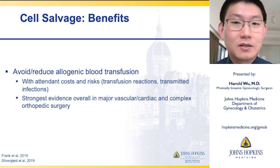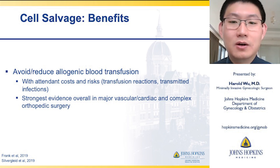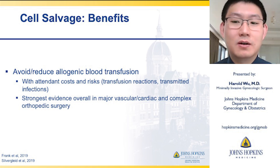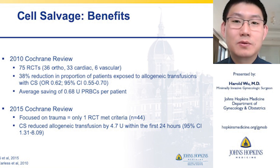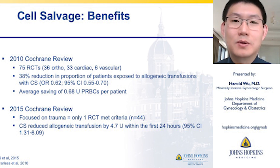One of the main benefits is that cell saver use allows for the avoidance and reduction in allogeneic blood transfusions, with a reduction in the attendant costs and risks such as transfusion reactions or transmitted infections. The strongest evidence overall is in major vascular, cardiac, and complex orthopedic surgery. A large 2010 Cochrane review of 75 RCTs, primarily in ortho, cardiac, and vascular surgery, found about a 40% reduction in the proportion of patients exposed to allogeneic transfusions with cell saver use — an average saving of about 0.7 units of packed red blood cells per patient.